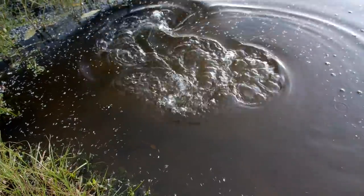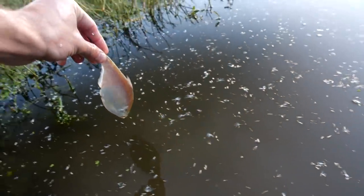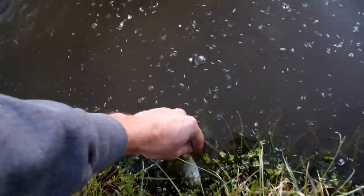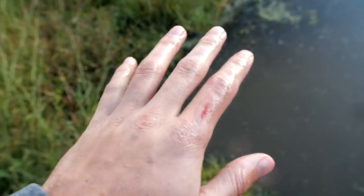Oh look at that big one. Let's see if he'll jump for it. He just destroyed my hand. Ow, he did it again. I'm only bleeding a little bit from it, I thought it would be a lot worse.